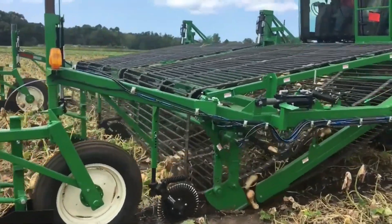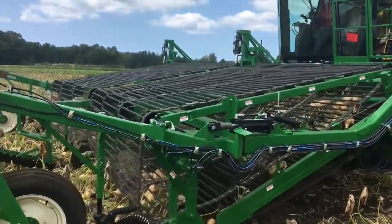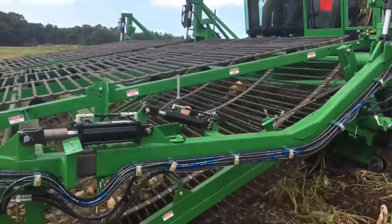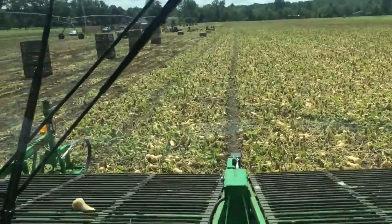Let's see how it works to harvest butternut squash. Harvesting squash can be quite delicate — improper handling can damage the produce, and that's where this machine comes in handy.